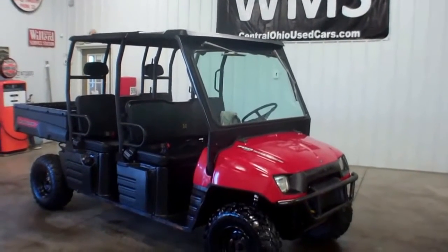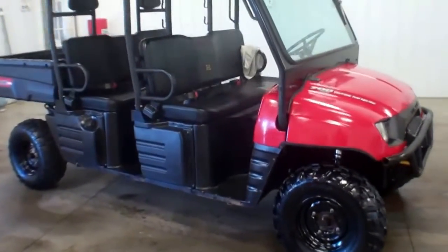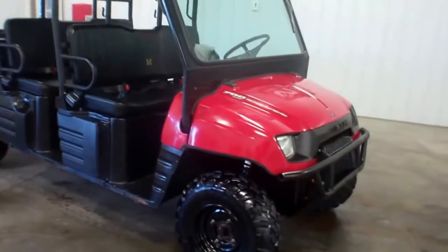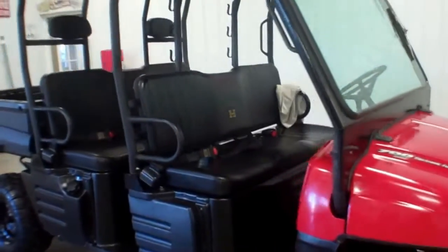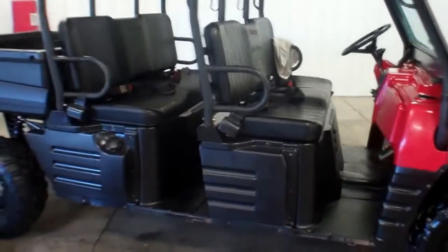Hello, this is Andy with WMSOhio.com. I'm going to show you a 2008 Polaris Ranger. This is a 700 twin model, electronic fuel injection. Also, this one is the quad cab series — you got two rows of seats here and six seat belts.